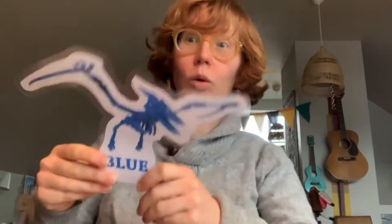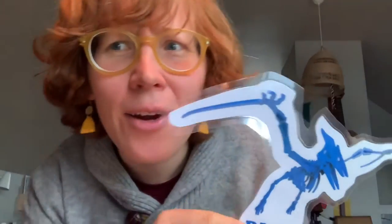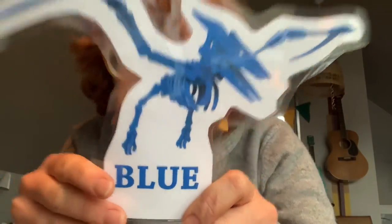Stomp, stomp! Roar, roar! There's a dinosaur at my door. I see a dinosaur with wings of blue. He doesn't scare me. Does he scare you? Stomp, stomp, stomp! Roar, roar!